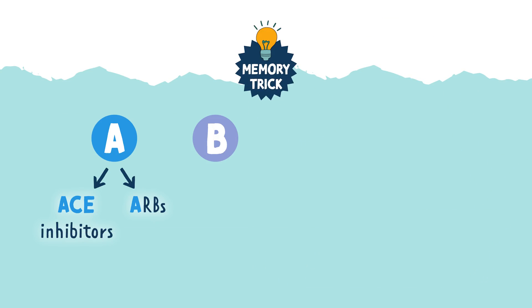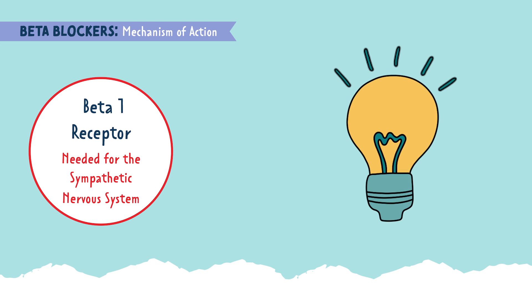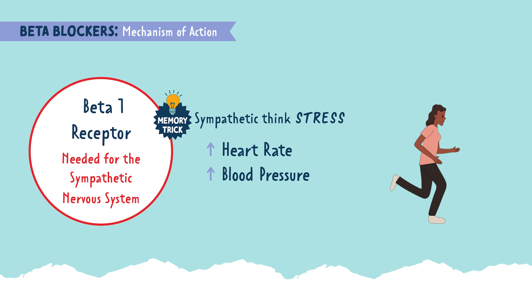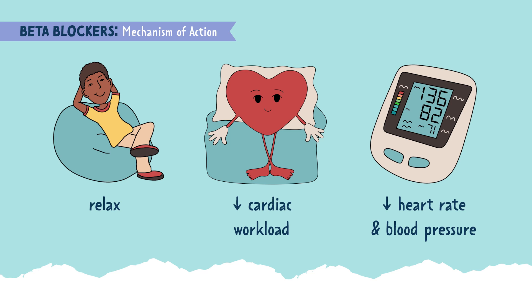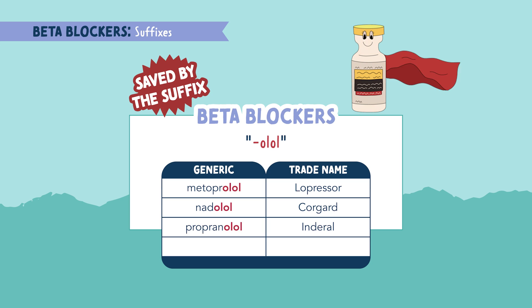We covered A — ACE inhibitors and ARBs. Next is B, which stands for beta blockers. Beta blockers block beta-1 receptors, which are needed for the function of the sympathetic nervous system. Think sympathetic, think stress — this system kicks in if you were running from a bear. It's called the fight-or-flight system, which increases your heart rate, blood pressure, and respiratory rate. But beta blockers block this system, causing it to relax, which lowers the workload of the heart, decreasing heart rate and blood pressure. The suffix associated with beta blockers is -olol. So when you see -olol, think beta blockers. Examples include metoprolol, nadolol, propranolol, and carvedilol.